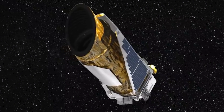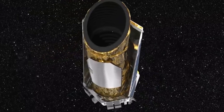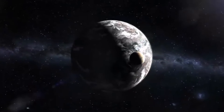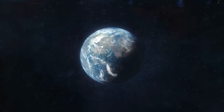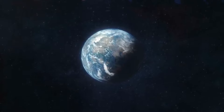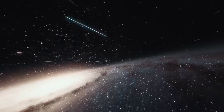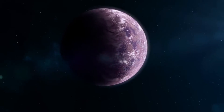Furthermore, Kepler had an impressive image scale of 3.98 arc seconds per pixel, as well as a pixel size of 27 by 27 microns, allowing cosmic scientists to view spatial elements that were initially too minute for direct visual inspection. During its lifespan of almost 10 years, the Kepler Space Telescope probed more than half a million stars, discovering 2,662 exoplanets from within and beyond our solar system.